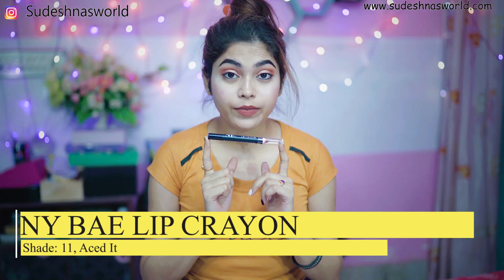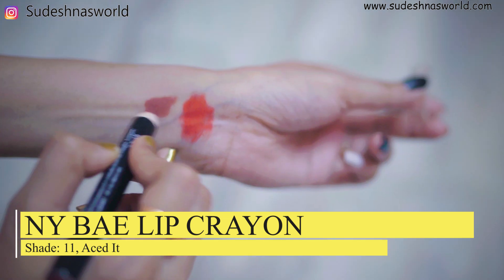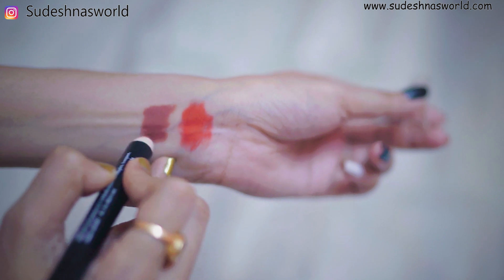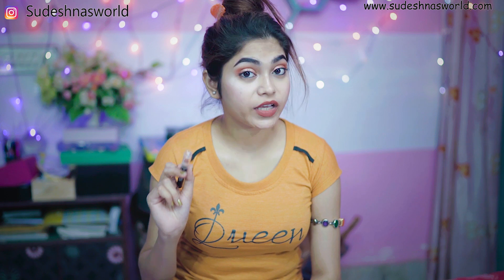How do you say this? NYB Lip Crayon — this is NYB Matte Lip Crayon, shade number 11, brownish nude color, very beautiful nude color. Fair to medium skin tone. This lipstick is cruelty free, toxic free, and vegan.